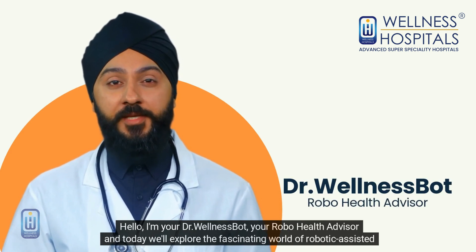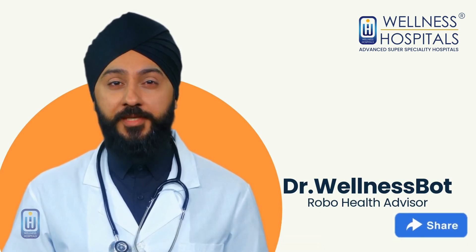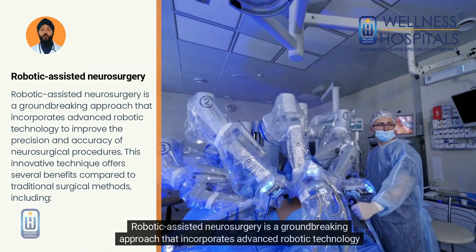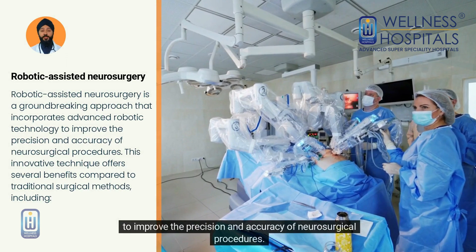Today we'll explore the fascinating world of robotic-assisted neurosurgery and its transformative impact on the treatment of neurological conditions. Robotic-assisted neurosurgery is a groundbreaking approach that incorporates advanced robotic technology to improve the precision and accuracy of neurosurgical procedures.